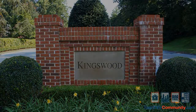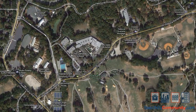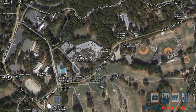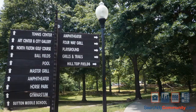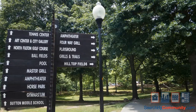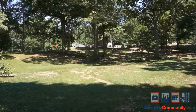Buckhead is also home to many fine dining establishments, including fresh seafood, classic steakhouses, as well as international cuisine. Some of the best healthcare in Atlanta is also located in the Buckhead area, which includes Piedmont Hospital and many other specialty clinics. In addition, Buckhead is a popular destination for nightlife, with many upscale lounges and nightclubs.